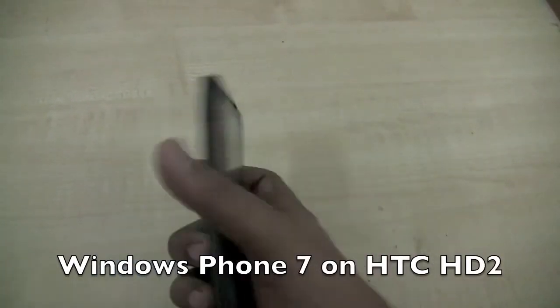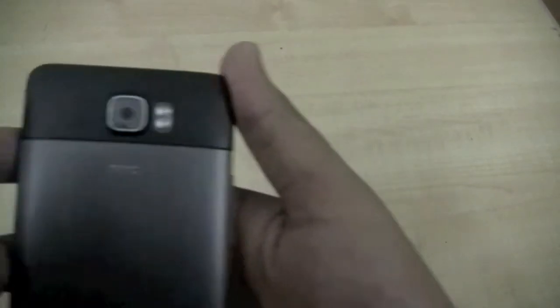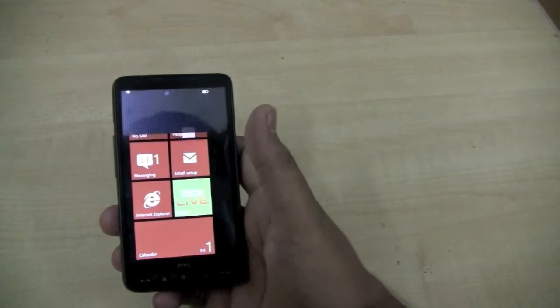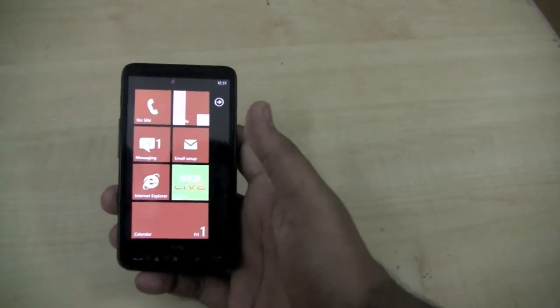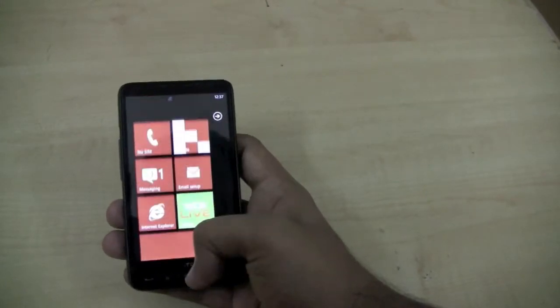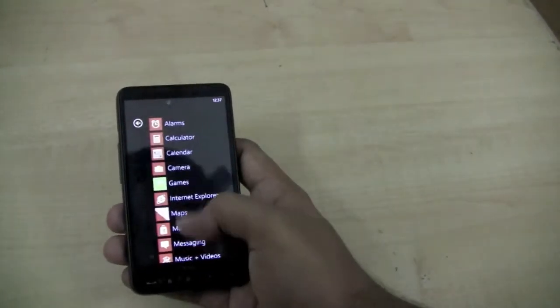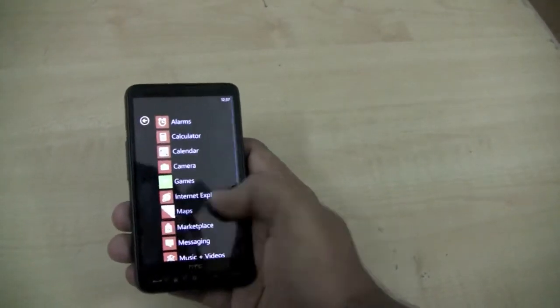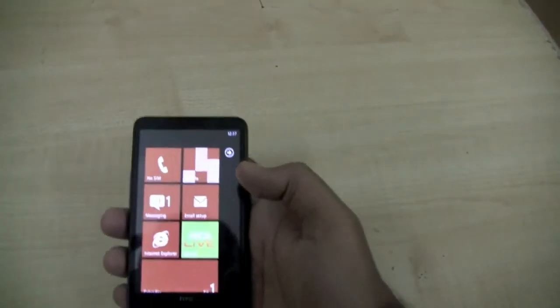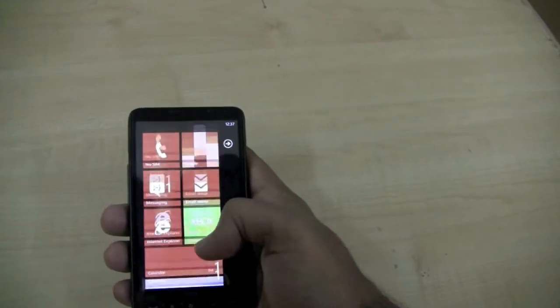Here we have an HTC HD2, and we have successfully ported Windows Phone 7 to this device, which originally runs Windows Mobile 6.5. It is currently running Windows Phone 7 and working pretty much as we would expect. We compared it with the Optimus 7 and the performance looks good.